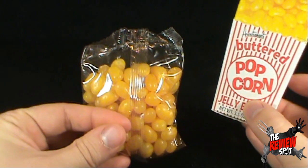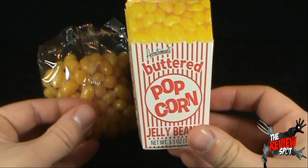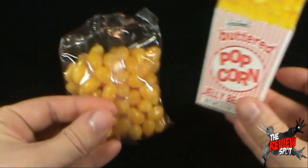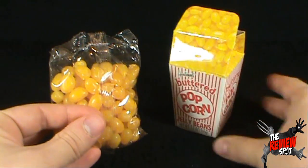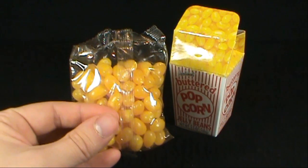Today's random spot, though — these are quite delicious. Today's random spot: we're having a look at the Accoutrements Buttered Popcorn Jelly Beans. They are really quite good, my friends. Definitely worth giving a try. Thanks for watching, guys. I'll see you guys next time.